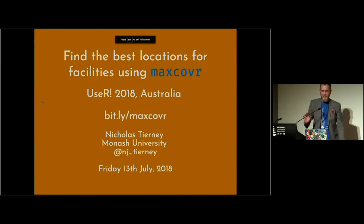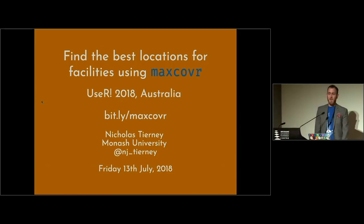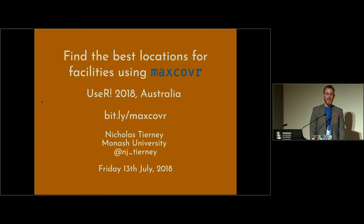Thank you so much Tasker, and thank you everyone for coming along. I'm really excited to be presenting here at UseR in Brisbane, my hometown — it's been a great week, thanks everyone for being awesome. Today I'm going to be talking about some work I did in my PhD, about finding the best locations for facilities using max cover.